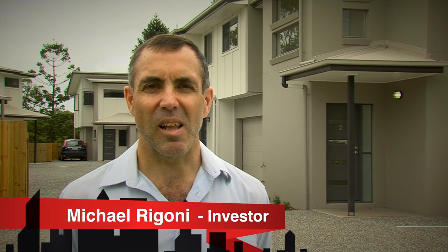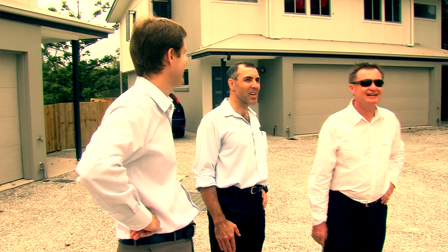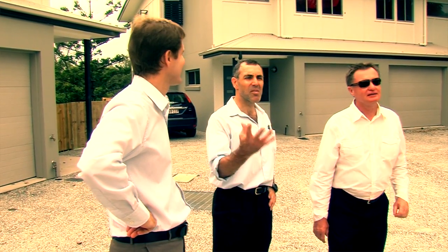My name's Michael. I'm an electronics engineer. I work in Canberra on large, complex defence projects. And I've just come up to Brisbane today to have a look at some of the properties that have been built by PPS under the Portfolio Turbocharger Program.